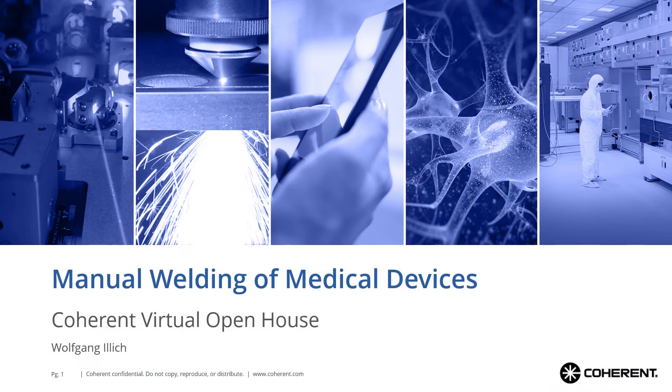Welcome to another session of the Coherent Virtual Open House. My name is Wolfgang Illich, I am Product Line Manager of Coherent Munich's manual welding laser systems and marking systems. Today I will introduce you to our manual welding systems and how they can help you to cover your welding tasks.